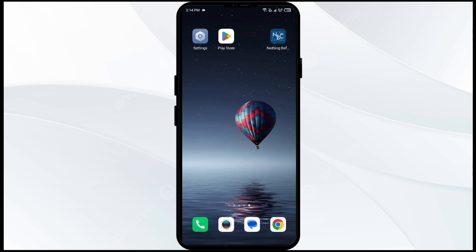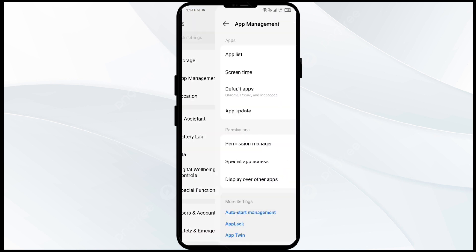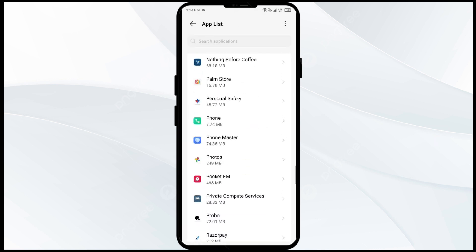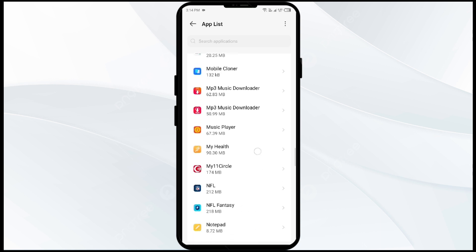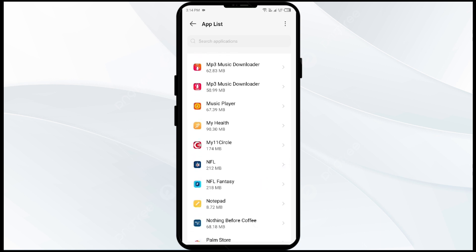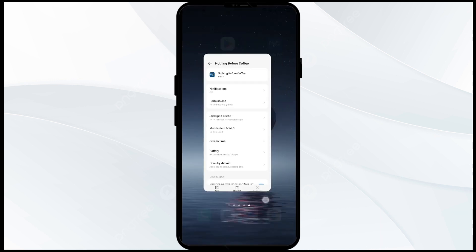Without further delay, let's dive into the solutions. The first solution to fix this problem is to force close and restart the NBC app. Go to your phone settings, open App Manager, select the NBC app from the app list, and click on Force Stop from the bottom right corner. Confirm by clicking OK, then reopen the app.